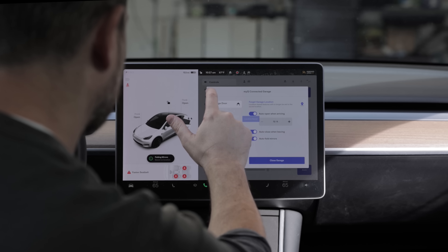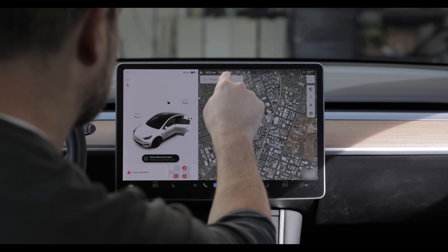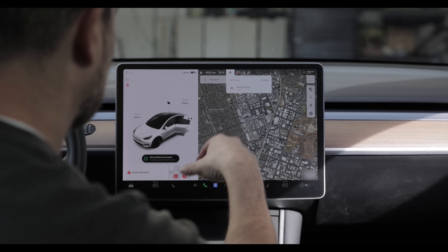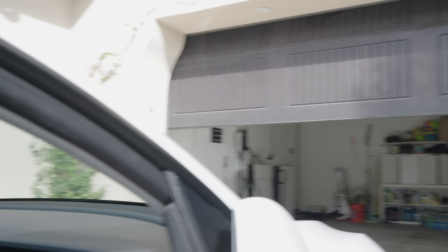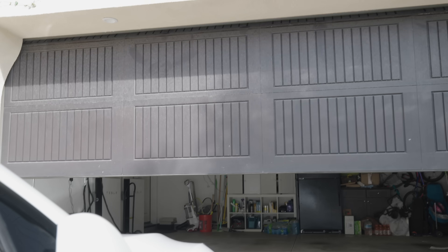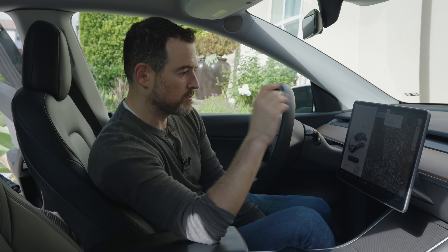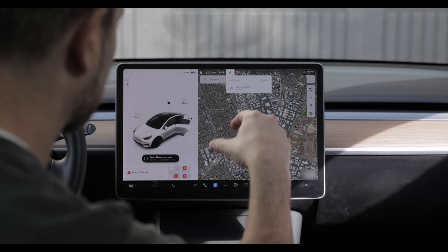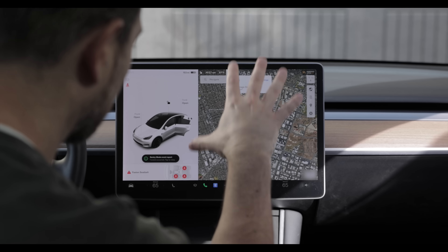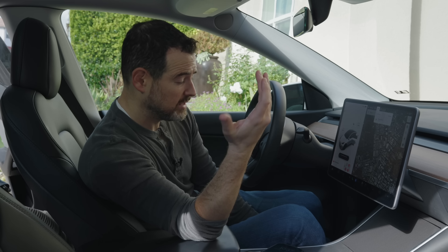And just like that, it worked. Now when you're driving, next to the temperature display you've got a little home icon. You click that, and you get the option to open or close your garage door. Everything about this integration feels OEM — it feels like it was designed by Tesla. Nothing here feels like third-party hardware. This is a really tight integration of software and hardware. And it's 100% software from the car side, just using the cellular connection to activate everything.